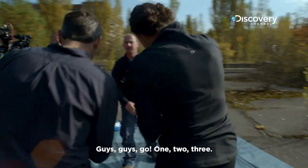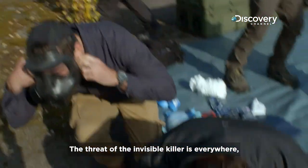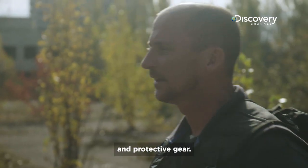Gas, gas, gas! One, two, three... The threat of the invisible killer is everywhere. So before they start — boom, boom, boom! — they need military-grade training and protective gear.